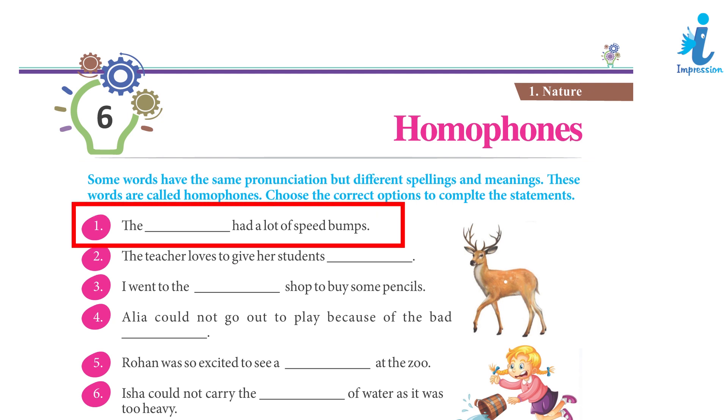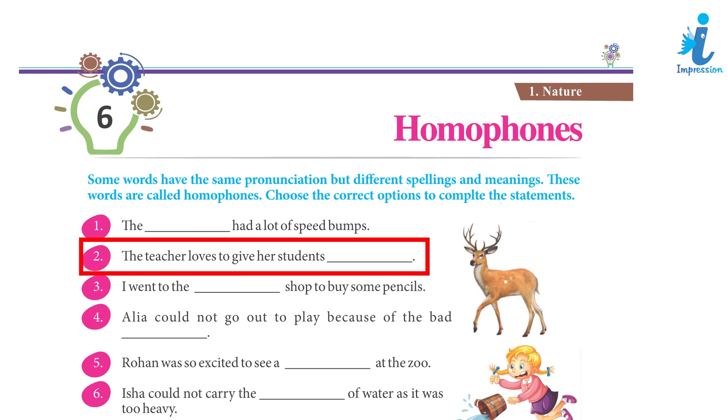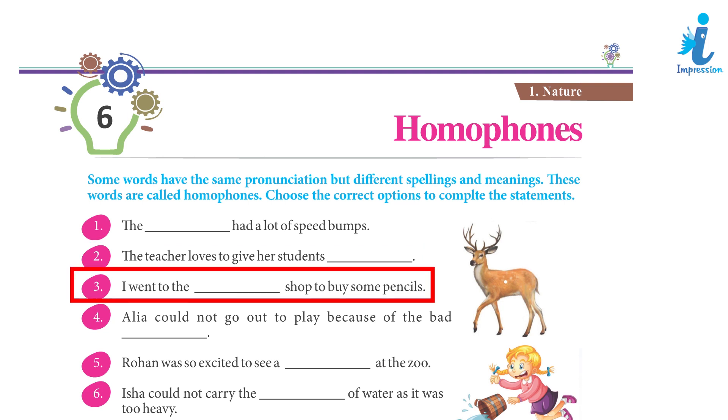1. The road had a lot of speed bumps. 2. The teacher loves to give her students compliments. 3. I went to the stationery shop to buy some pencils.